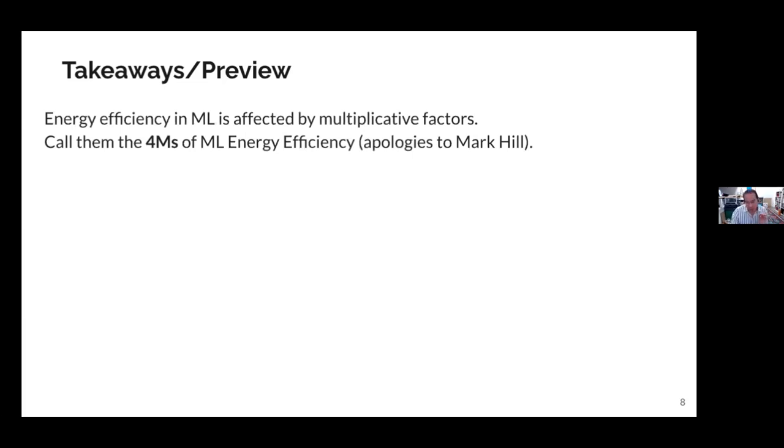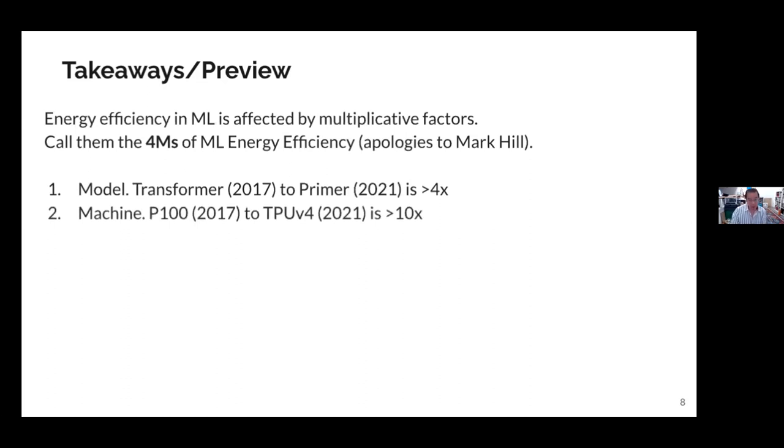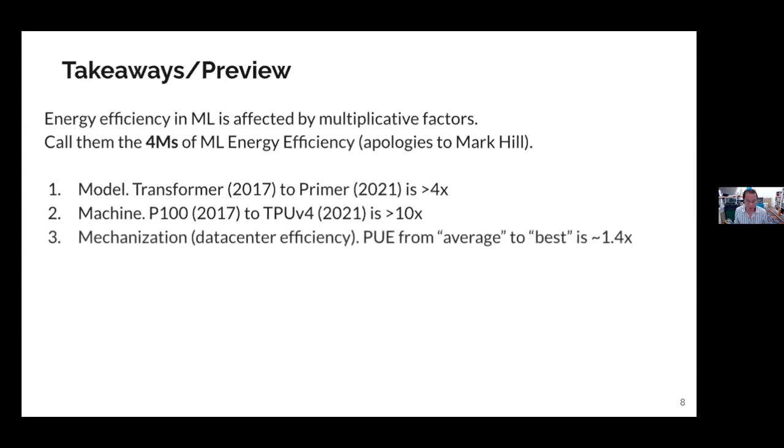The four M's that contribute to energy efficiency in training: first is model — the jump from Transformer to Primer four years later is a 4X energy improvement for similar accuracy. Second is machine — comparing a great NVIDIA machine from 2017 to our latest TPUs or the latest GPUs is more than a 10X efficiency improvement in terms of work done per watt. Third is mechanization — really data center efficiency, or what people label PUE. Google's standard data centers are at 1.1, meaning you pay only 10% over chip power to run the whole data center. Industry standard is more like 1.6 or 1.7 — so that delta is another factor of 1.4.